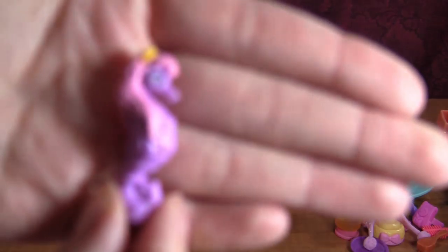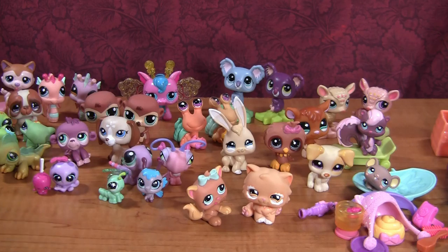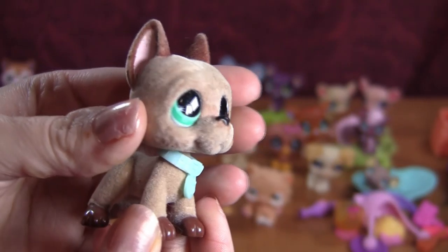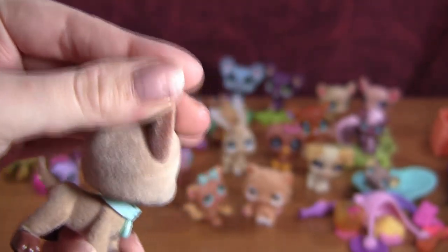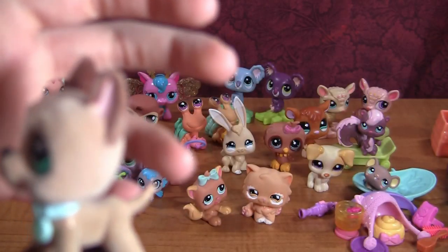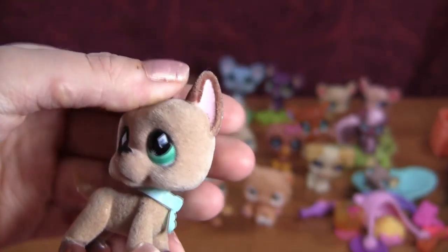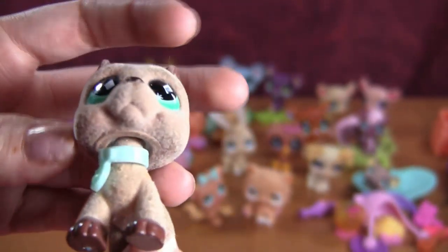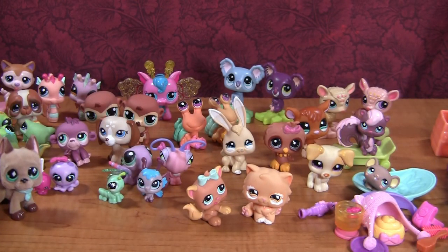Then we have another one of these little non-LPS seahorses — over there they go. And finally, last but certainly not least, we have this guy — he's like a Great Dane or something. He's light brown with dark brown ears and green eyes, and he is flocked, so he is really fuzzy. The tip of his tail's flocking is missing, but aside from that he is so, so soft and cute. I don't think I have any flocked pets yet, so this is a pretty cool addition to my collection.